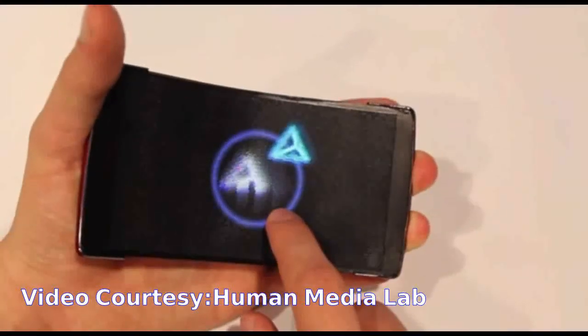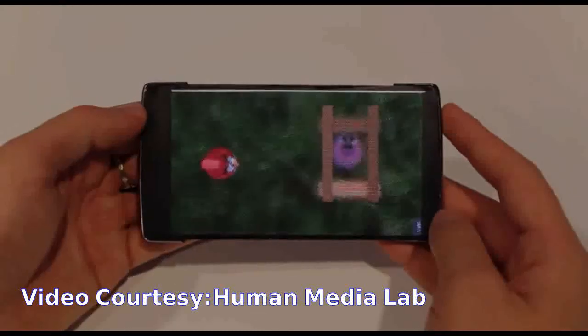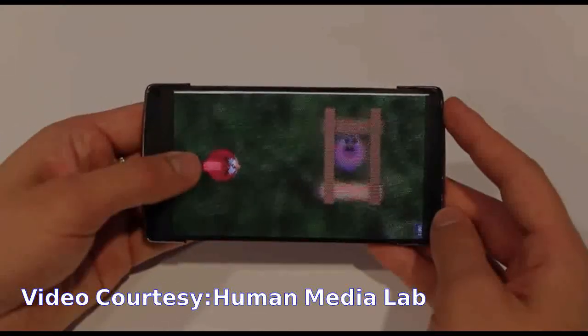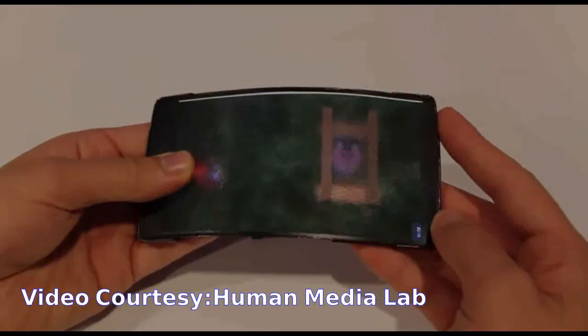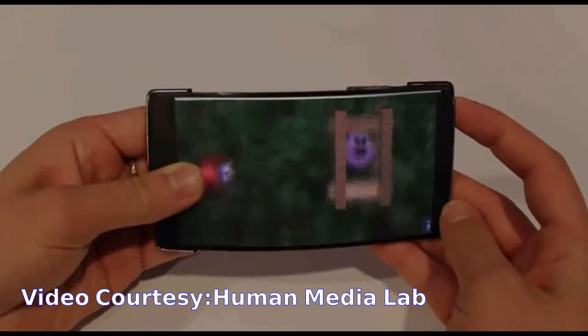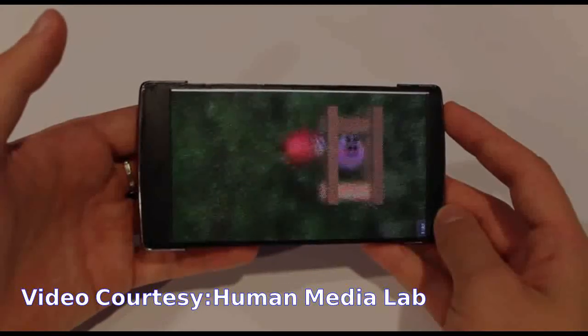HoloFlex can also be used for holographic gaming. In games such as Angry Birds, users would be able to bend the side of the display to pull the elastic rubber band that propels the bird. When the bird flies across the screen, the holographic display makes the bird literally pop out of the screen in the third dimension.